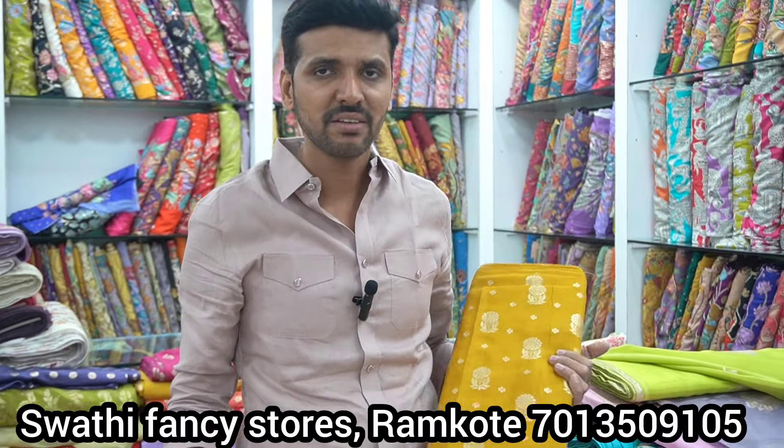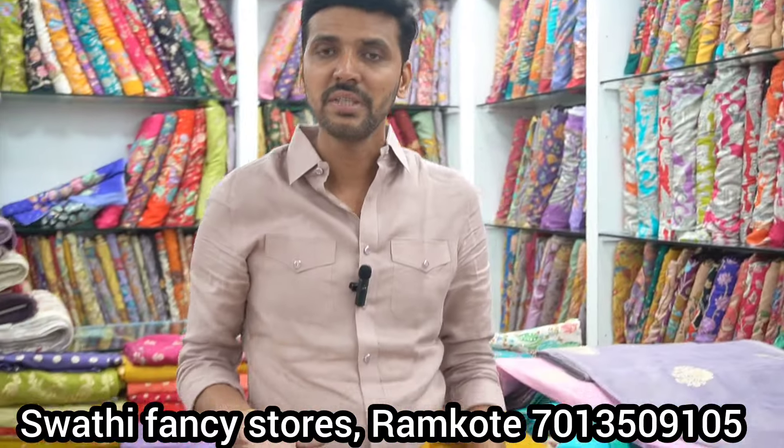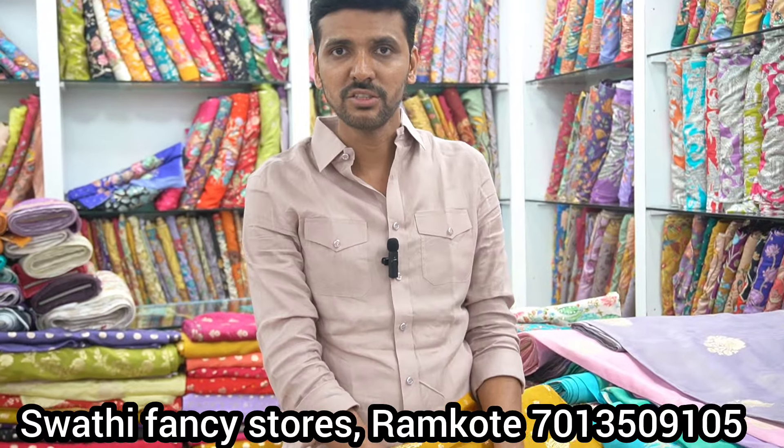So these are all the trending products available. There are different varieties for different varieties. Please visit Swathi Fancy Stores. Thank you.